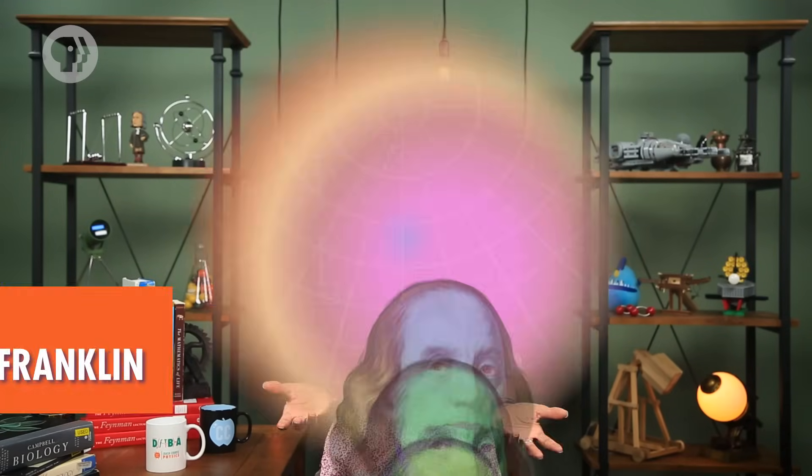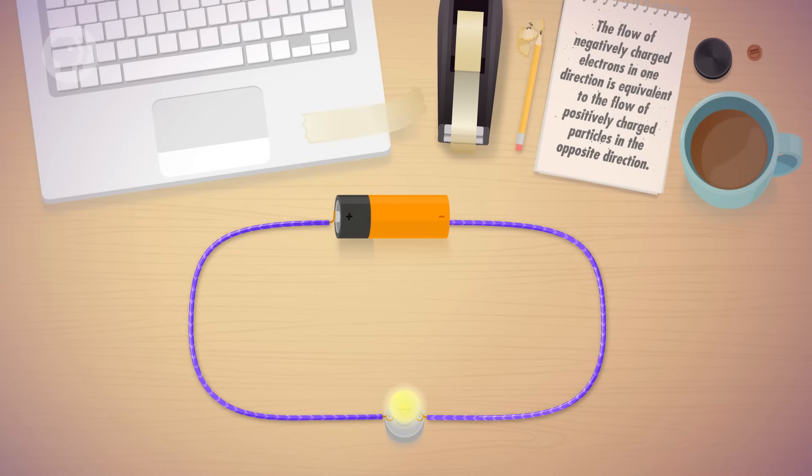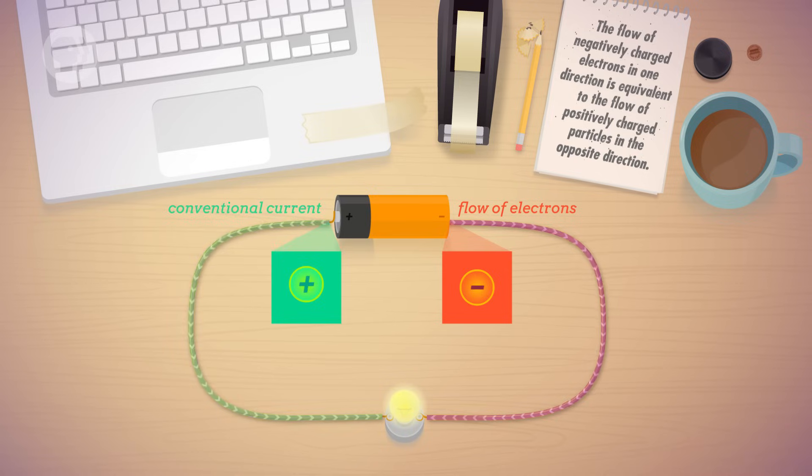You might notice we're talking about positive charge flowing through a wire — how can that be, if current is made up of negatively charged electrons? When American polymath Benjamin Franklin did experiments with electricity in the 1700s, he established what he thought to be the direction in which electricity flows, and he named it the positive direction of current — a convention we still use today. It wasn't until much later that we learned that the direction Franklin chose was actually the opposite of how electrons move in a wire. But the flow of negatively charged electrons in one direction is equivalent to the flow of positively charged particles in the opposite direction. When we talk about the flow of current, the convention is to say the current is in the direction that positive charge flows.